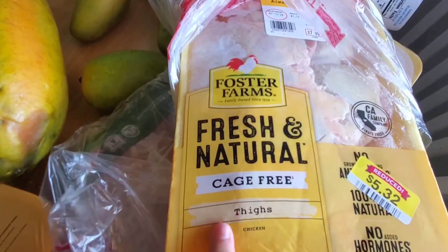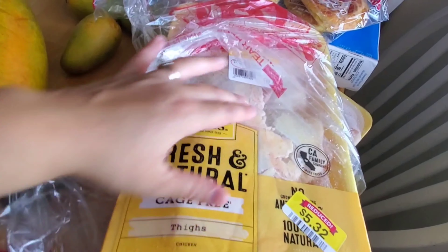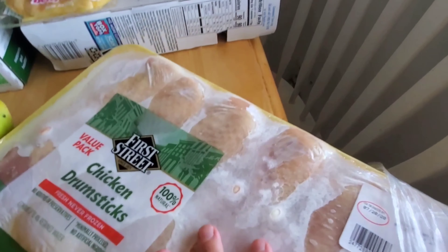I got three loaves of bread: a large white bread, double wheat, and butter bread.